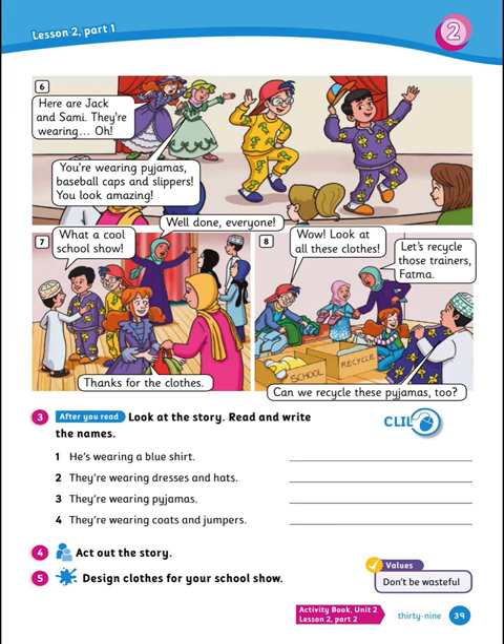So after we read, look at the story again and read and write the names. 1. He's wearing a blue shirt — correct, that's Jack. 2. They're wearing dresses and hats — correct, that's Lily and Fatima. 3. They're wearing pajamas — correct, that's Jack and Sammy. 4. They're wearing coats and jumpers — yes, that's Atomic and Polly.